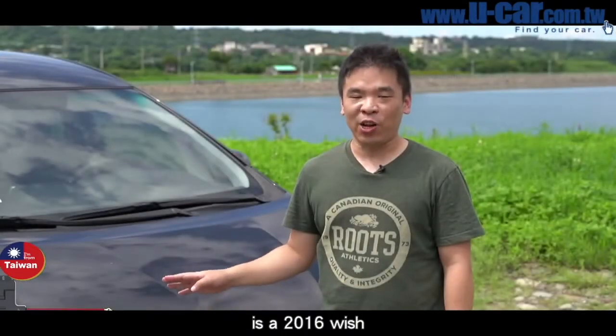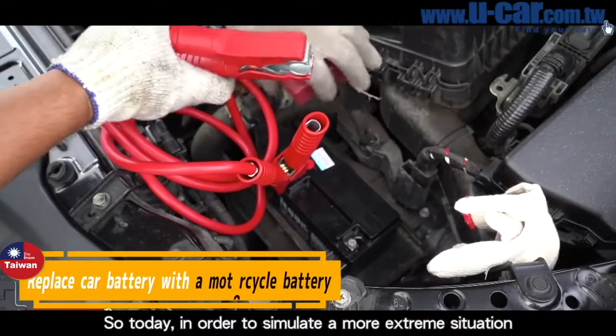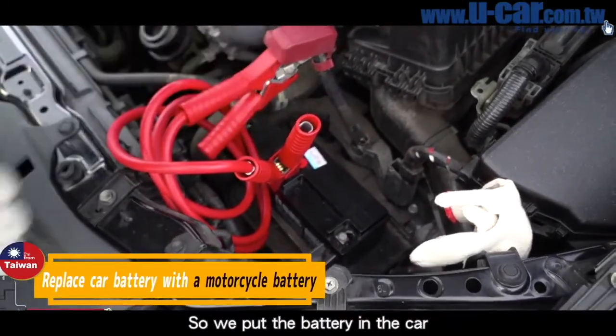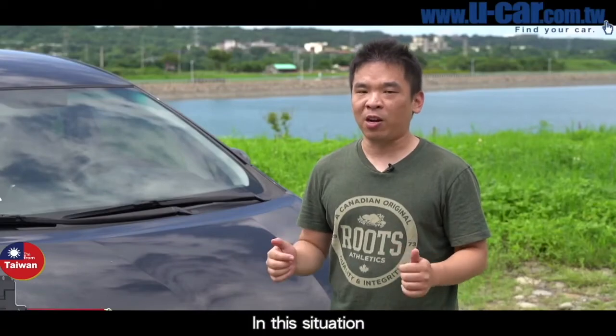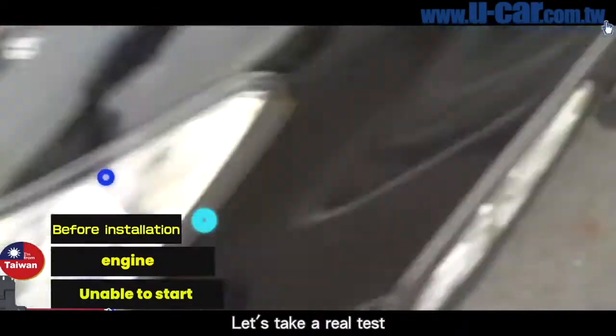The model we're going to demonstrate today is a 2016 Toyota Wish with about 80,000 kilometers on it. Today, in order to simulate a more extreme situation, we put a motorcycle battery in the car, replacing the original. Logically, a motorcycle battery has insufficient current for the engine of this car. In this situation, with EZB Power plugged in, can it really start this car? Let's take a real test.